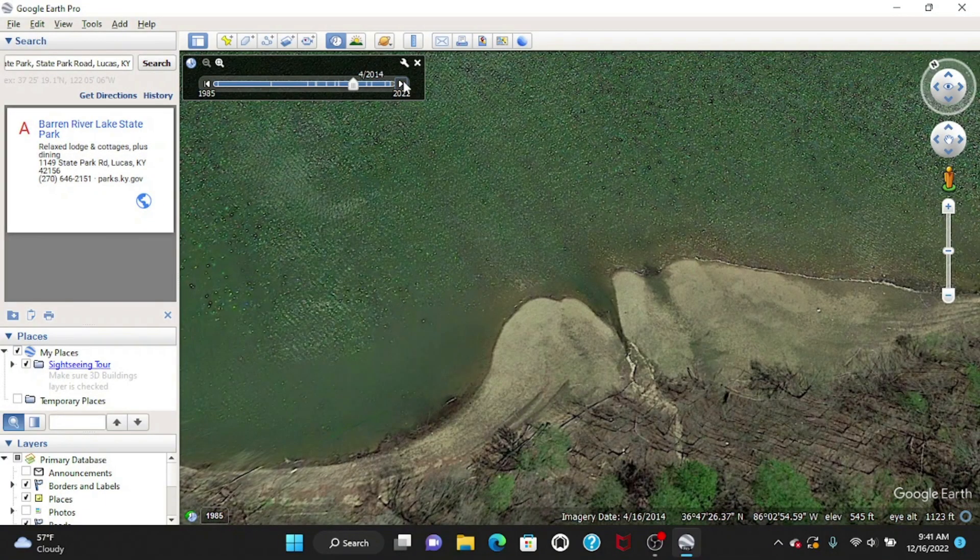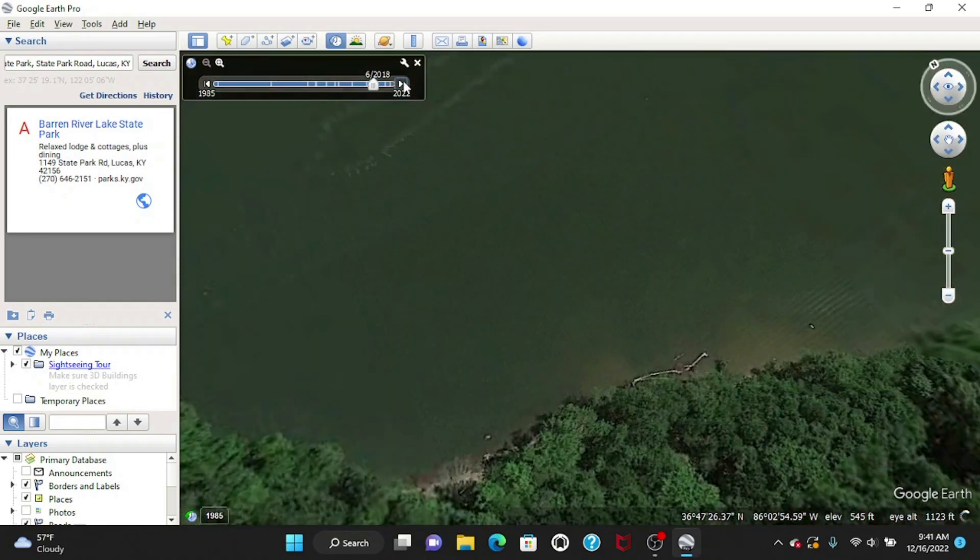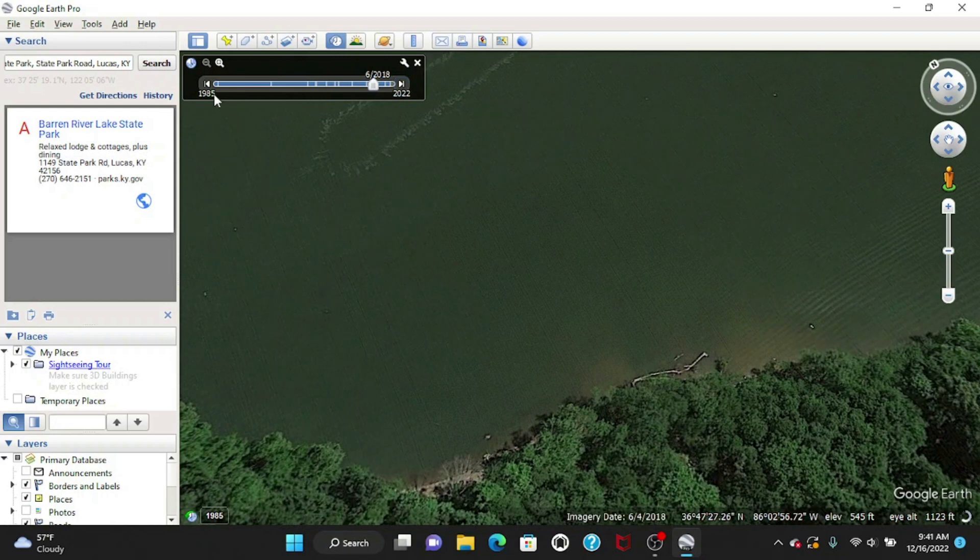Another way to do this of course is to get on Google Earth. You can go back and look at the past pictures on Google Earth of certain times where the lake is drawn down, and that'll get you kind of an idea. But there's nothing like being out here on the water and taking a look at this yourself.